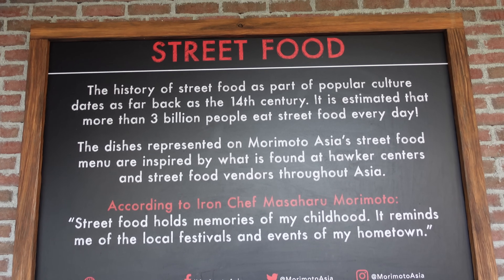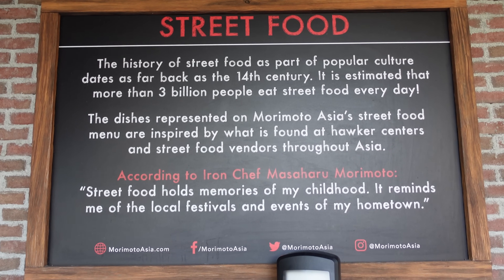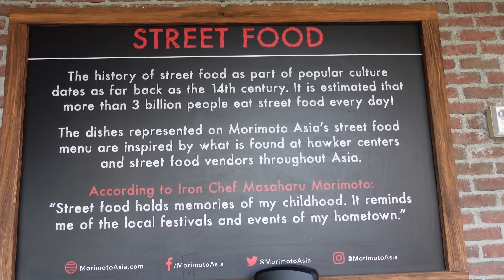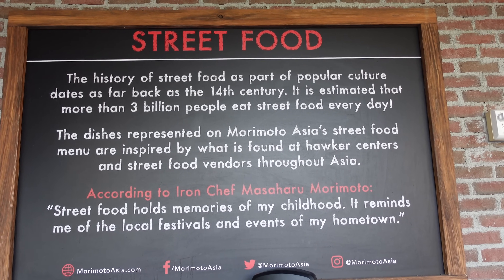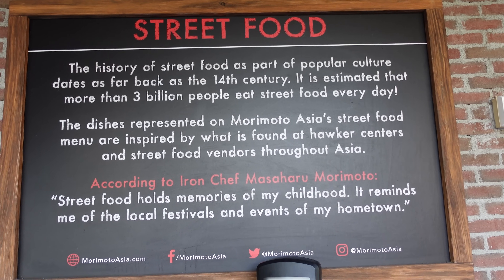Before we head out, there's a sign that goes over why Morimoto takes street food so seriously — it goes back to the 14th century and highlights the culture and experience of the area. Now we're heading over to Amorettes.